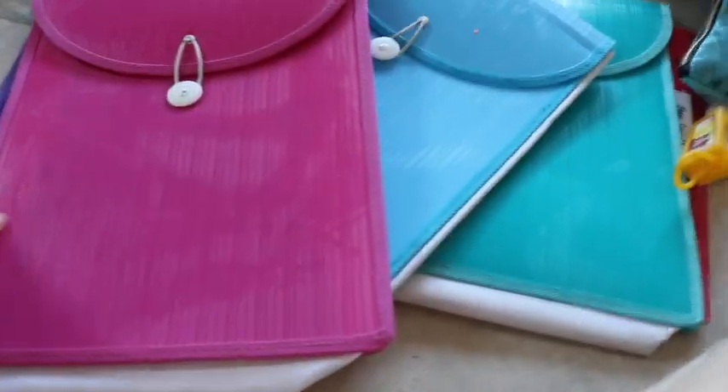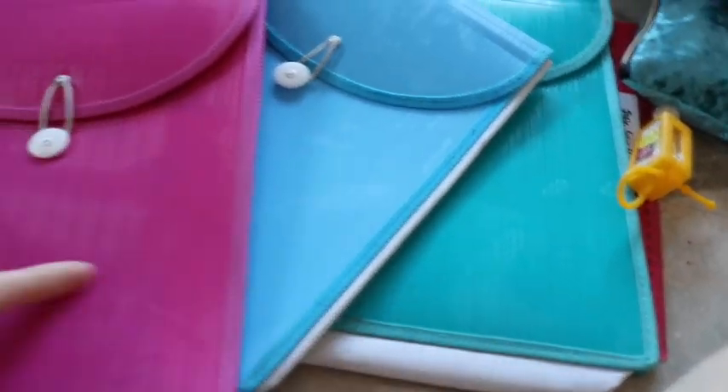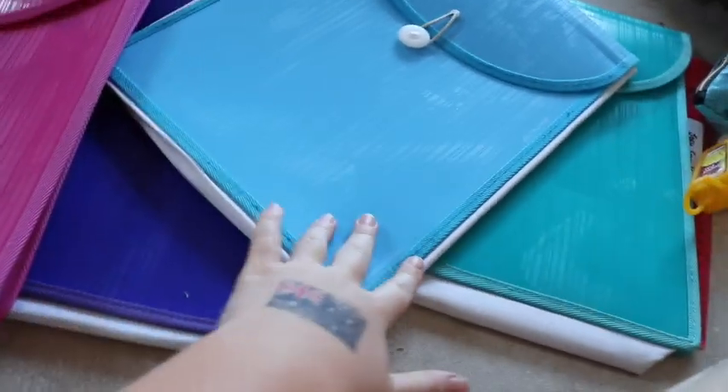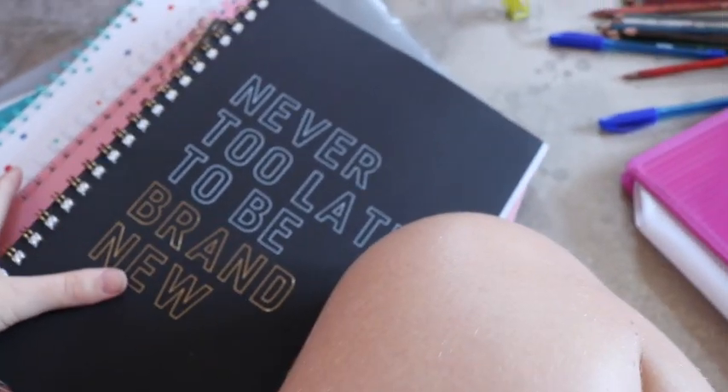Now I'm going to put my books into my folders. These are folders I used last year — I've got four different ones. There's some stuff already in them so I'm pulling that out. I've got a lunch book and a few other books that need to go into their folders.